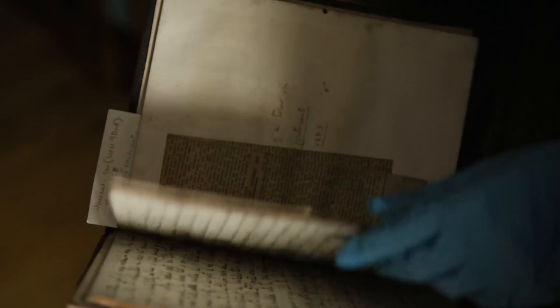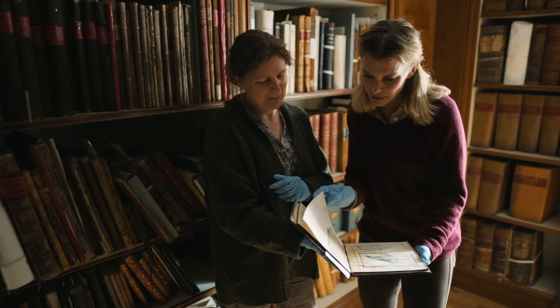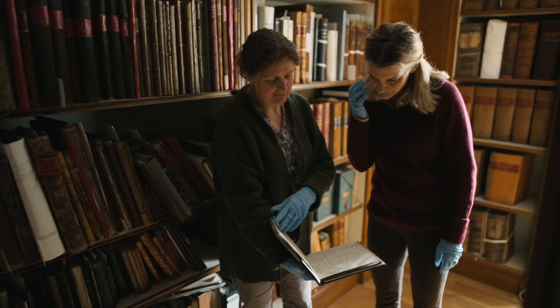This is Lord Lorne's diary — he was the ninth Duke, the one who married Princess Louise. He would have done this when he was a boy, so he would have had lessons in painting. He goes on a continental tour in 1858, though we can't see exactly where he went. 'This morning at Antwerp we went to the picture of the crucifixion by Rubens in the cathedral.' You can't tell what else is in this — you can't read it properly.